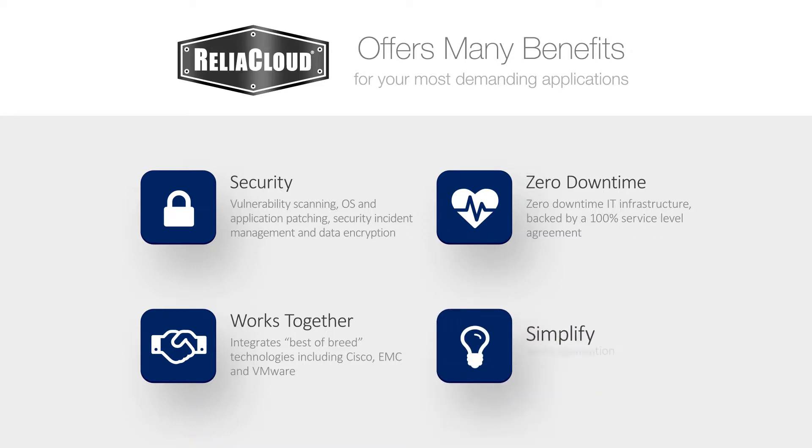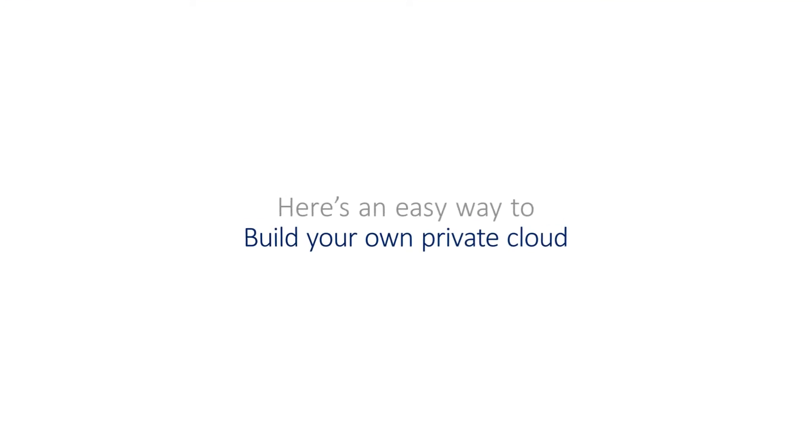ReliaCloud takes the complexity out of the cloud by offering public, private, and hybrid options, ensuring an approach that's right for your organization. Now that you know the cloud really is a safe and viable solution to your data needs, here's an easy way to obtain a private cloud.